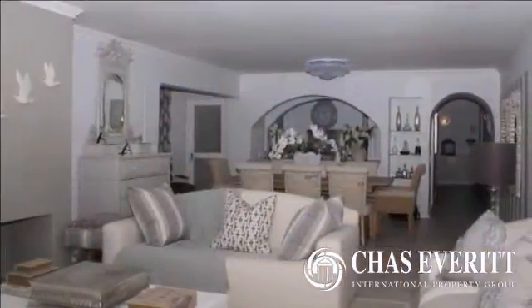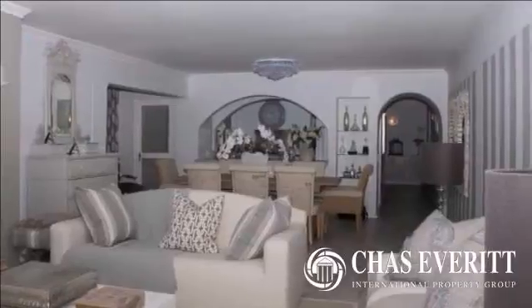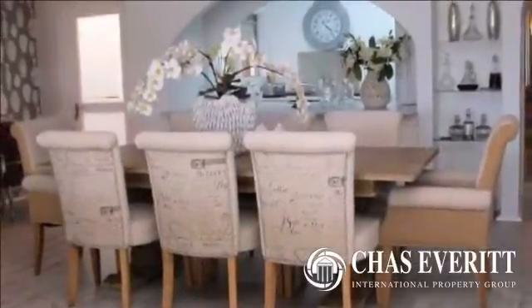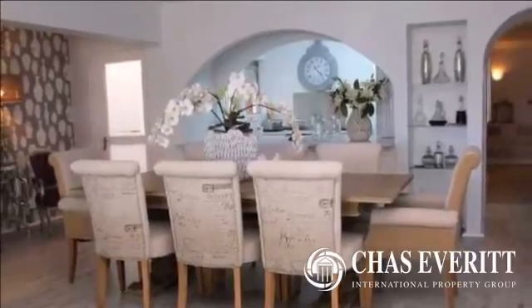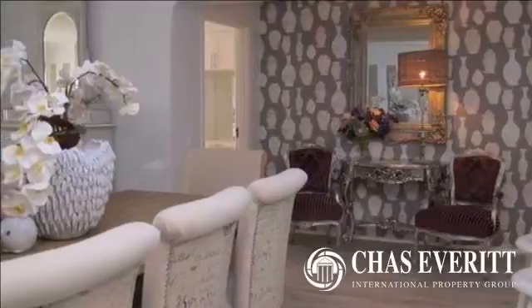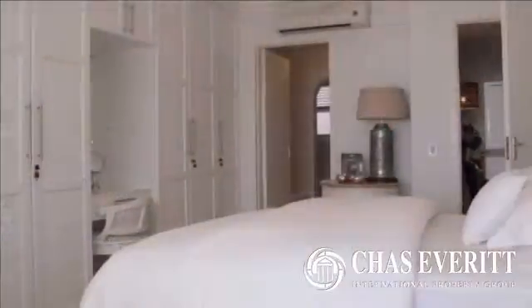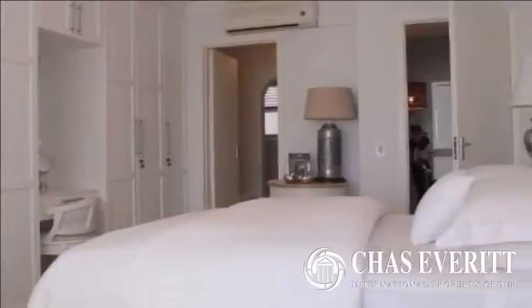This large spacious apartment has a flowing lounge, dining room, four bedrooms all with air conditioning, three bathrooms and a guest loo. The open-plan kitchen has quality finishes and loads of cupboard space. The enclosed patio lends itself to entertaining, and with stunning lighting throughout, one tends to feel that you are in a five-star hotel.